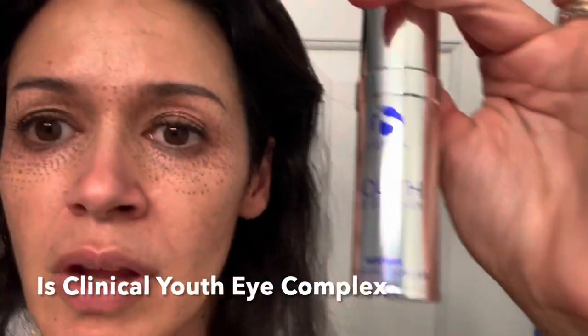Morning four: none of these little marks have fallen off. They kind of seem to be staying in place, and I'm still using my eye cream from iS Clinical.